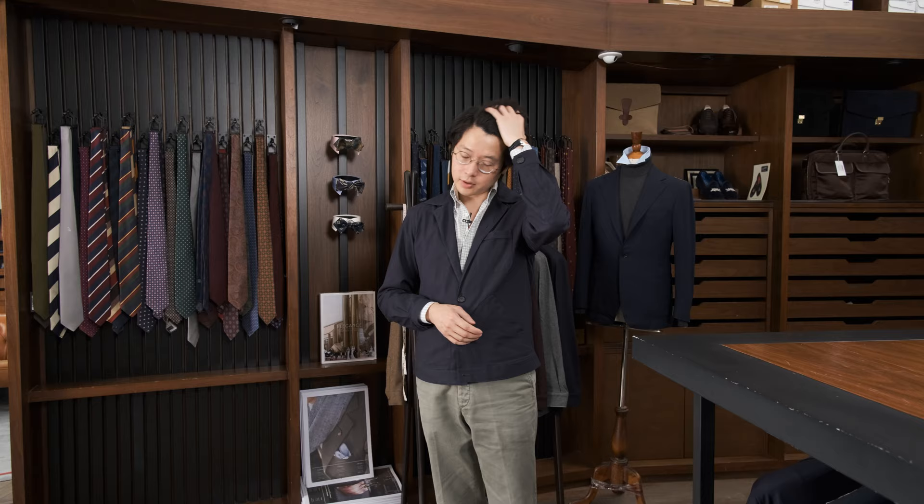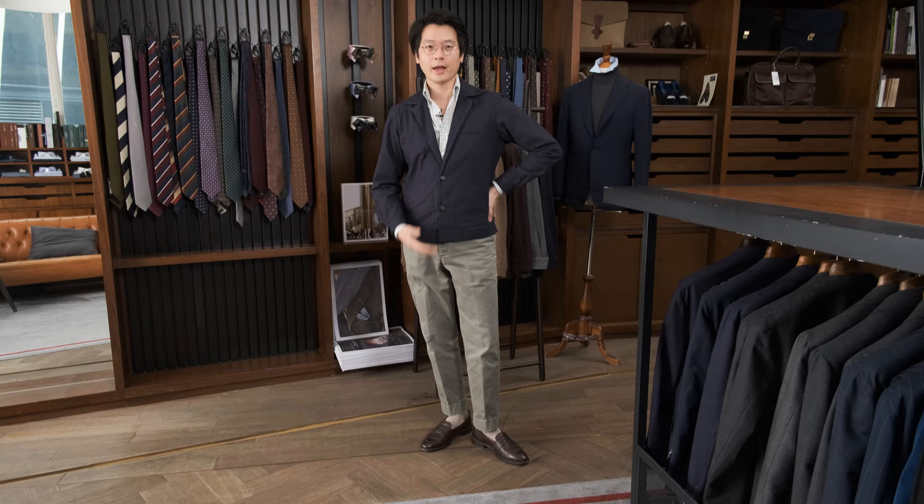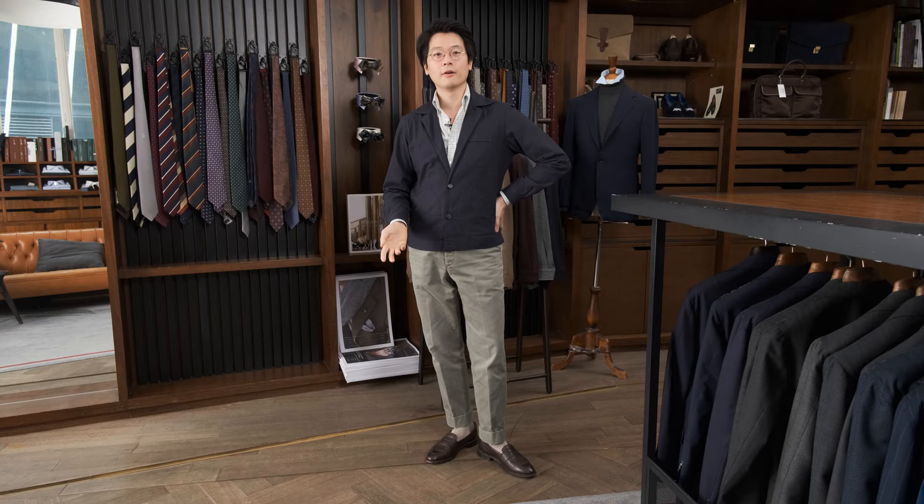When I first designed this with the team, the idea of the three-pocket blues on was to have something that could substitute for tailored clothing, but maybe without as much of that sense of classic-ness to it. You put it on, wear it with a button-down shirt, a pair of cotton chinos, a pair of loafers, and it feels very presentable, very detailed — something very appropriate for workplaces, especially workplaces that don't necessarily need tailored clothing.